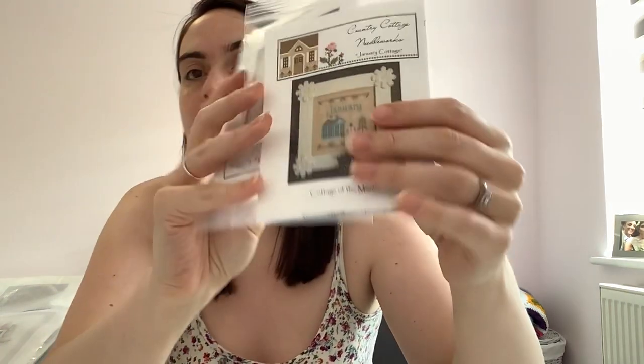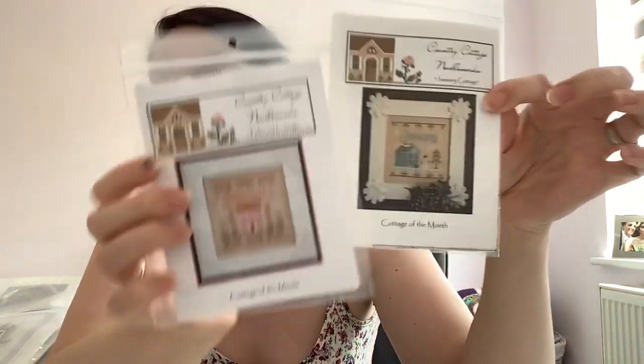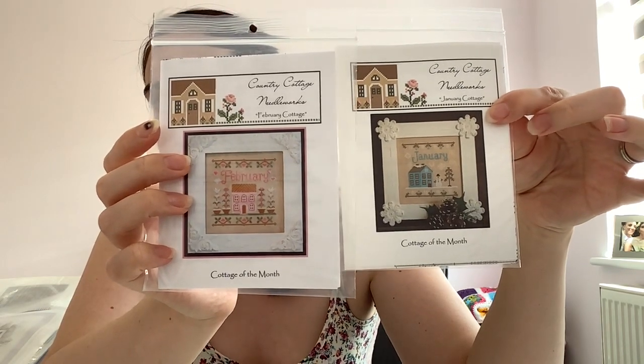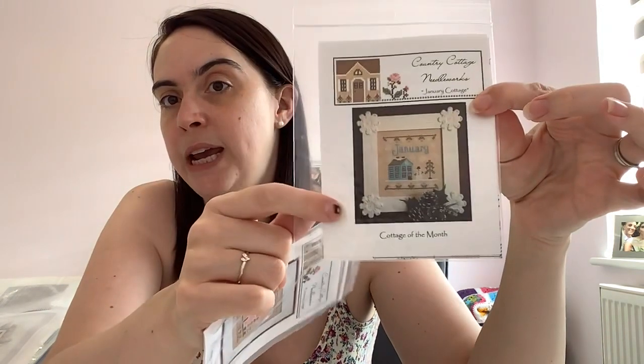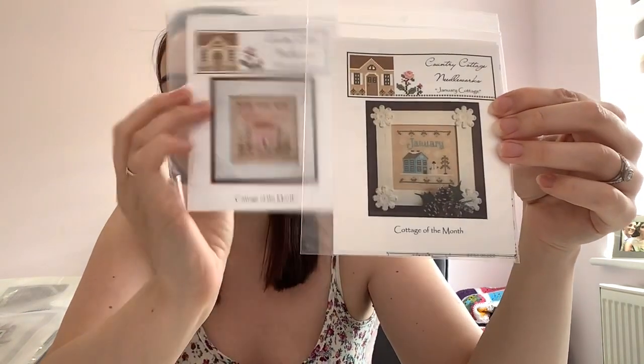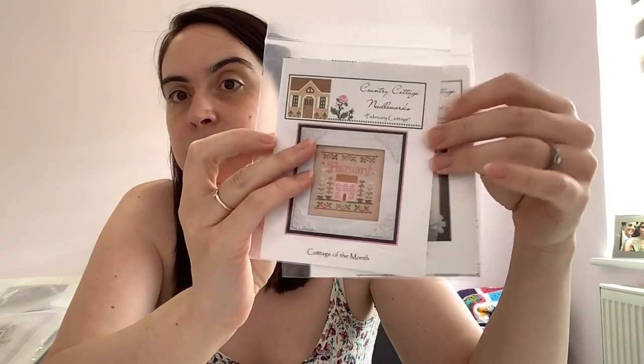So let's get on with it. I'm just going to grab bags and go through. So this is the first one. This has got a couple of patterns in it — this is January and February Cottage of the Month by Country Cottage Needleworks.